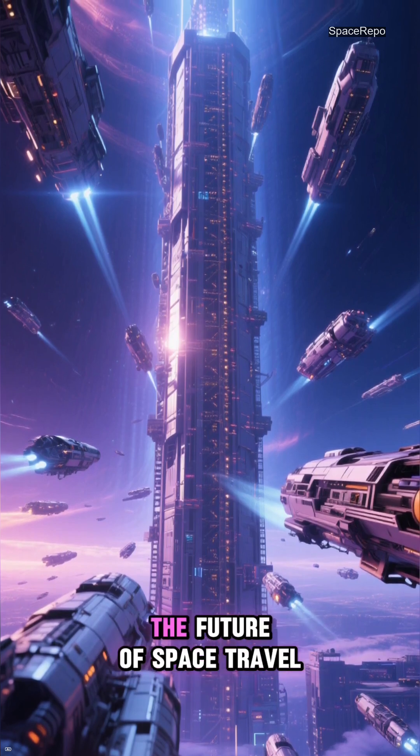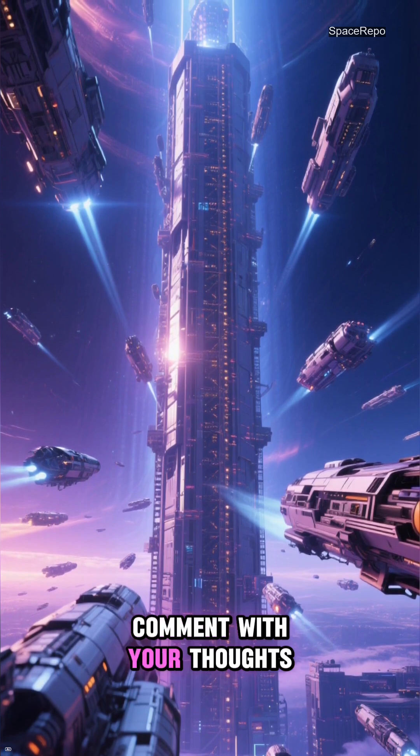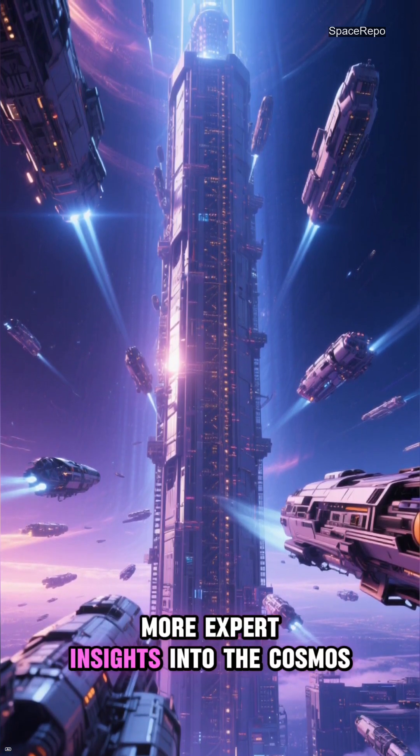If you are fascinated by the future of space travel, please like this video, comment with your thoughts, and subscribe to Space Repo for more expert insights into the cosmos.